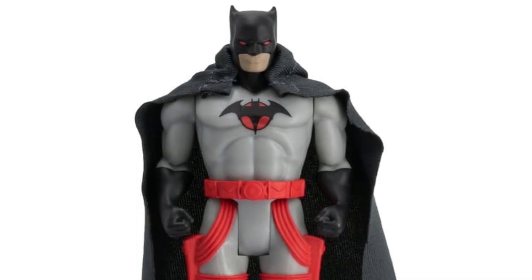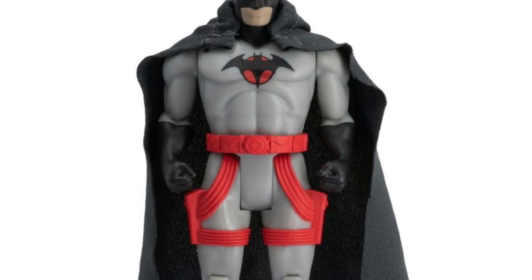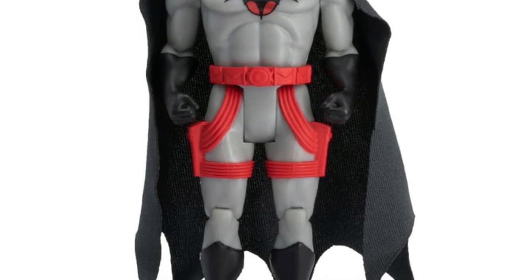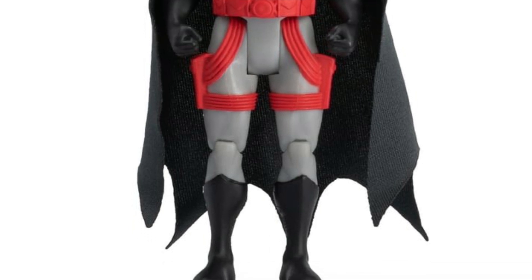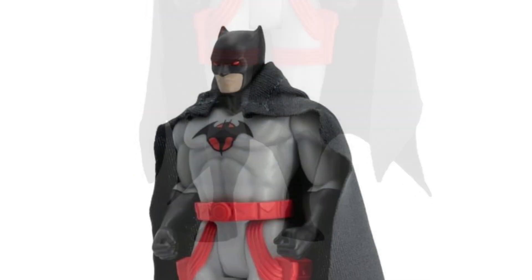Walmart has posted some pictures of the upcoming Superpowers McFarlane Toys Thomas Wayne Batman. It's not for sale yet, so don't get alarmed when you see that you can't buy it — it's out of stock. They just updated their website, and slowly but surely we're going to see the next wave of photos coming. This is Thomas Wayne's Batman Superpowers.